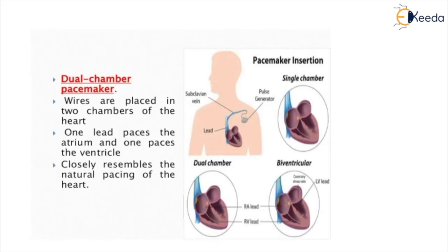In a dual-chamber pacemaker, wires are placed in two chambers of the heart — one lead paces the atrium and one paces the ventricle, closely resembling the natural pacing of the heart. This device connects to both chambers on the right side: the right atrium and right ventricle. The doctor programs the dual-chamber pacemaker to regulate the pace of contraction of both chambers, helping them work together contracting and relaxing in the proper rhythm, allowing blood to flow properly from the right atrium to the right ventricle.